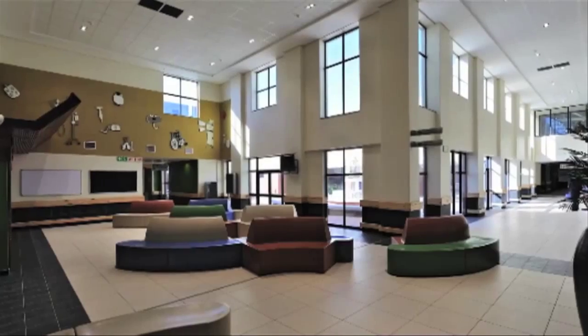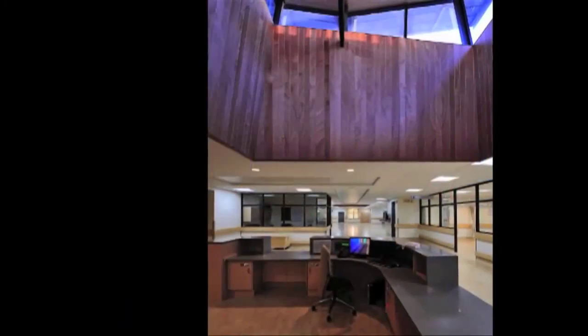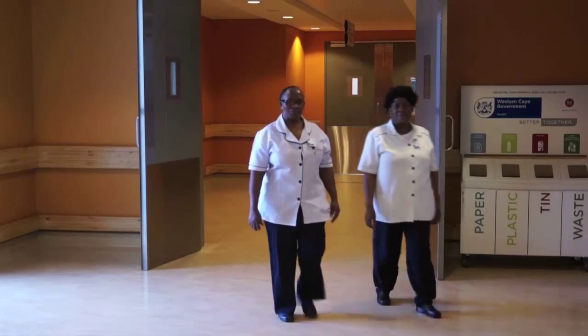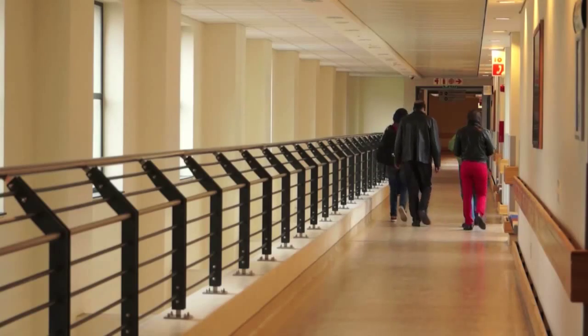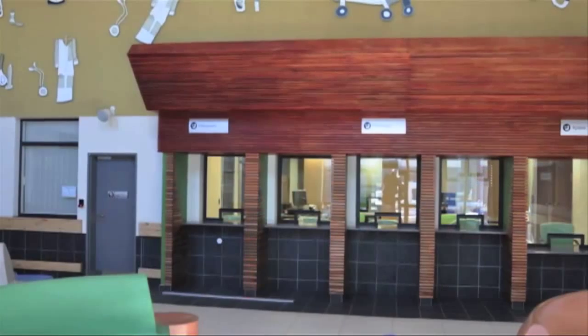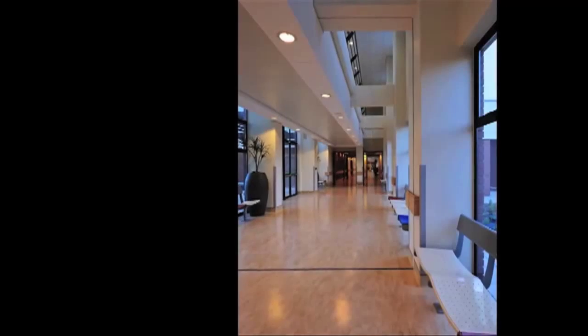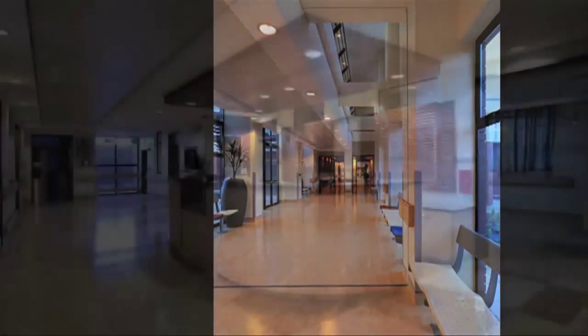Mosaic artworks adorn brightly colored walls. Light streams into corridors and there's a sense of the outside emerging with the inside area. Most patients and staff members walking in the newly built Kaeliche District Hospital find it very difficult to believe that this hospital is in the heart of one of the most impoverished areas in Cape Town.